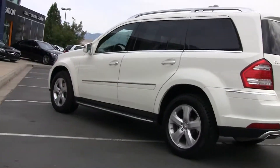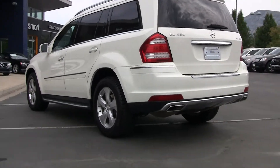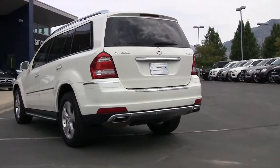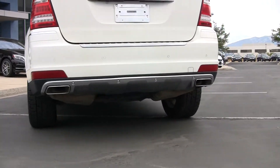One of the really nice features about the GL is the suspension. It's an air suspension — we can lower it, we can raise it. But it rides so nice: very comfortable, very quiet, absorbs a lot of road noise.